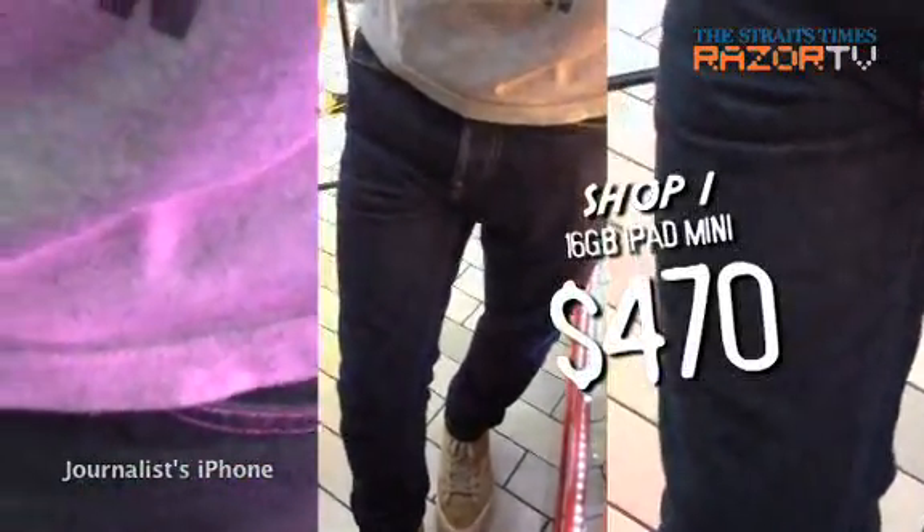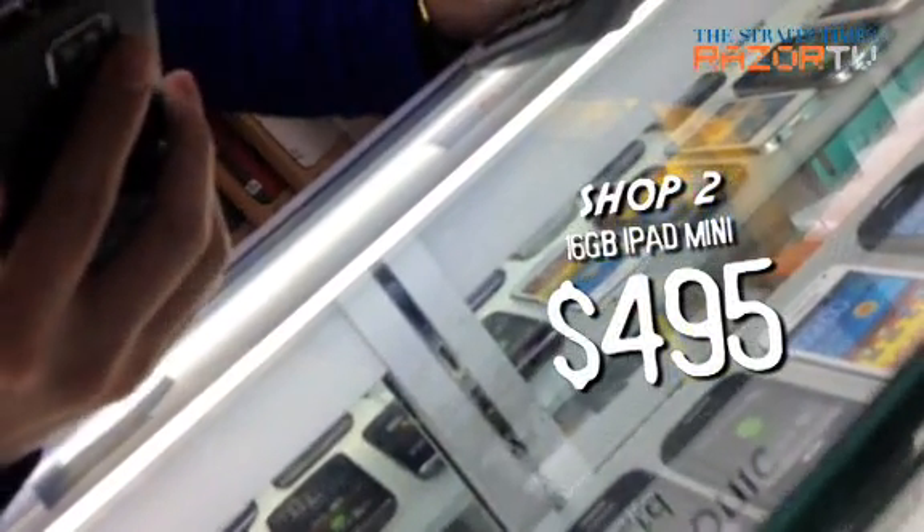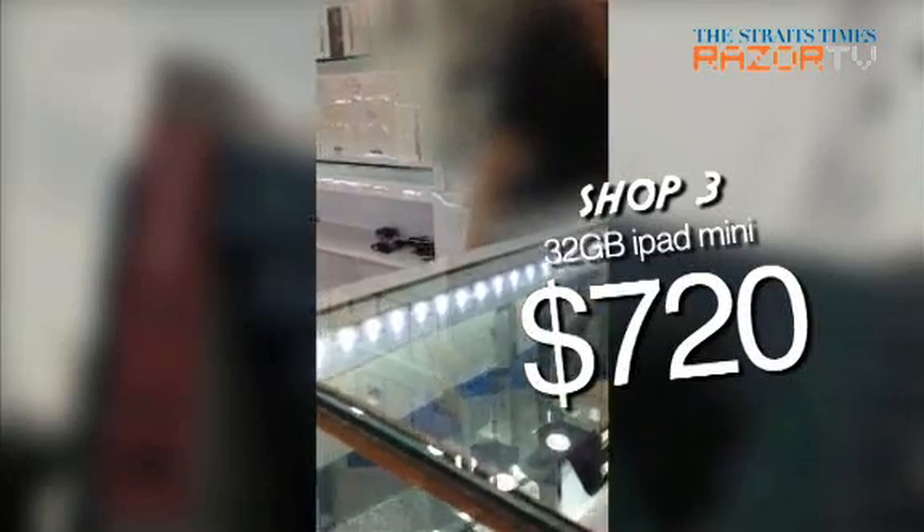Do you have 16GB? How much? 470. How much? 475. There's a white one. How much is this? It can use all the new ones — it's about 700. Can you use it in China? It's about 700 or 600, the smallest one, 16GB. How much? 550. So expensive.